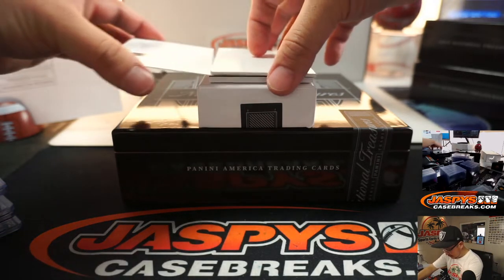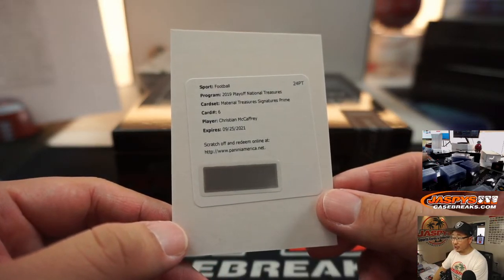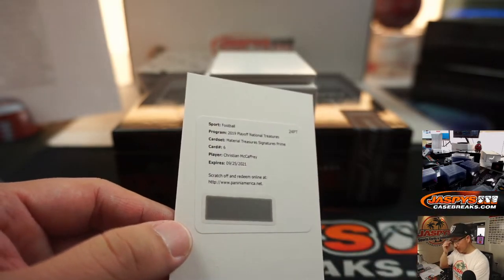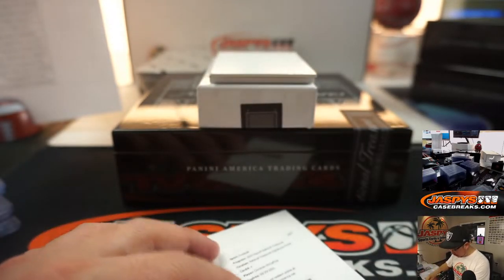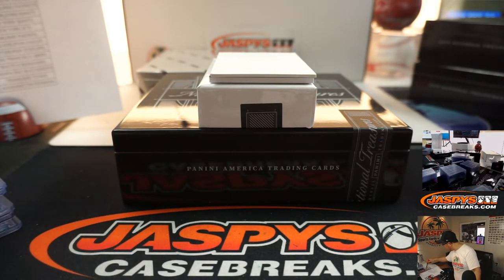The redemption is going to be Christian McCaffrey — Material Treasure Signatures Prime. I think it might be number 25-ish, pretty low number. Carolina's a number block team, Carolina 0 — Charles S. again.